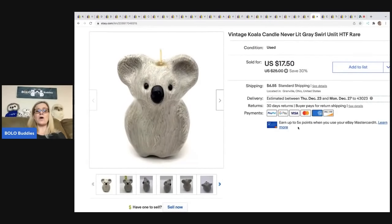This little koala — I love it, it's so cute. It's a candle that's never been lit. I believe this one sold internationally; I took a best offer of $15 and the buyer was all in for $23.14. I got it at a thrift store.